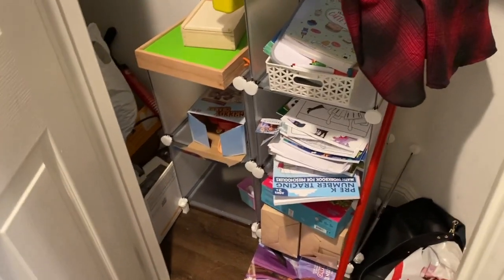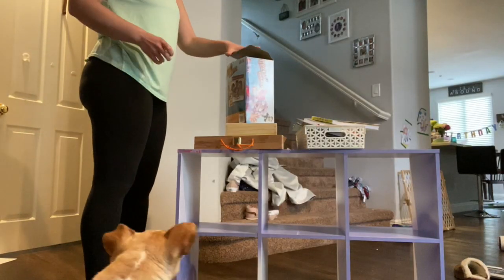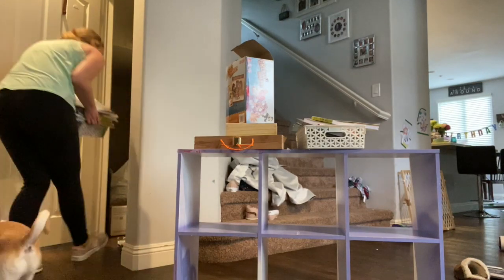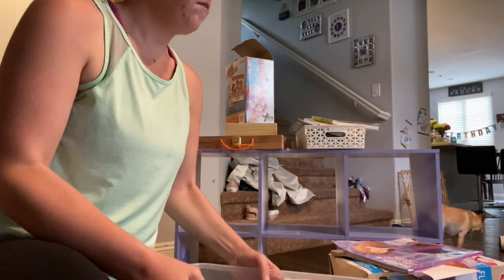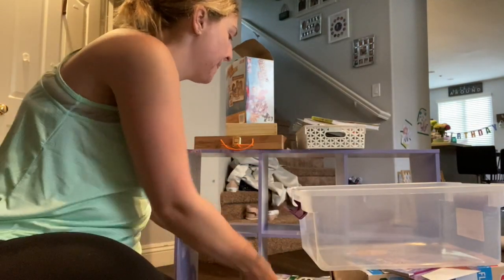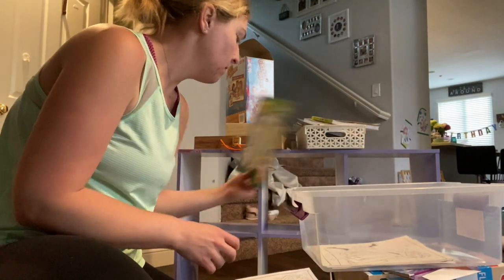Next step is to finally organize the kids' toys and this under-the-stair closet space. The first step to any decluttering project for me is literally to get everything out of the space and start from there. I literally dragged everything out of this closet so I can see it right in front of me. When I went to Target, I picked up these clear containers — they actually have lids as well.